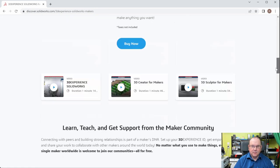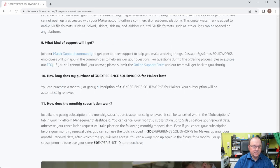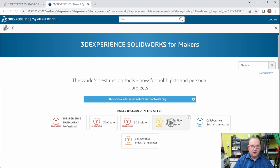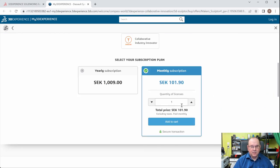It has some additional information about what it contains. You can buy the products right here — I've already logged in and created an account. You can pick up a monthly subscription, add to cart — and I've already done that.